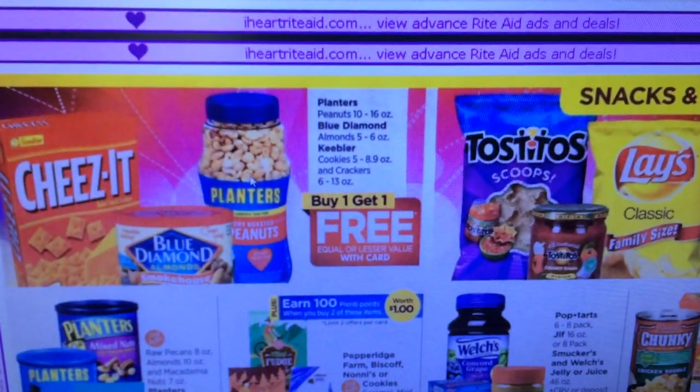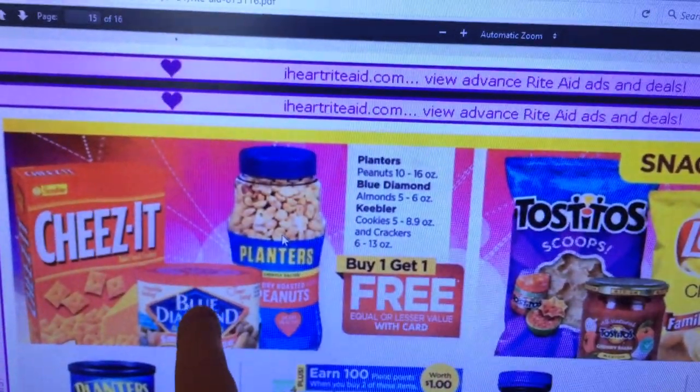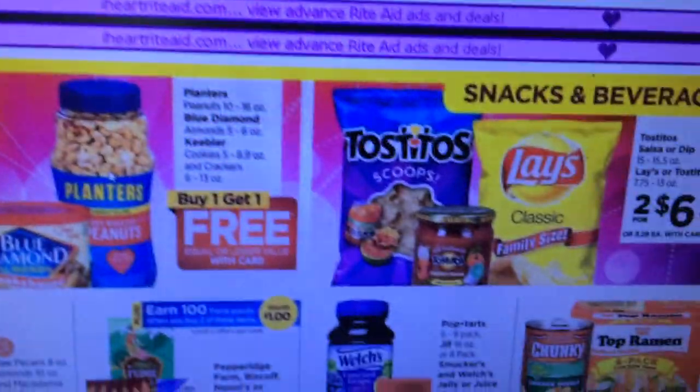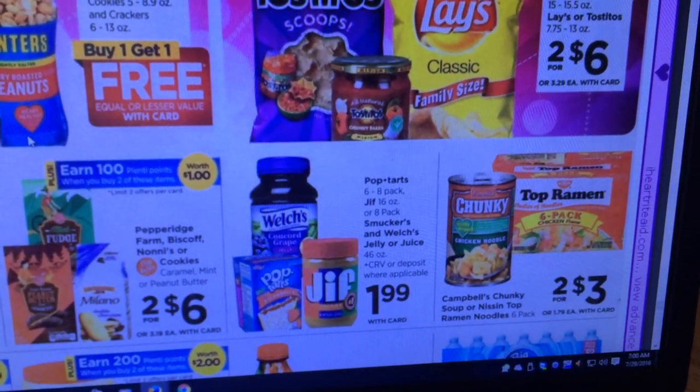Planters is buy one get one free. There were coupons for Blue Diamond and Planters on coupons.com if that interests you. Lay's and Tostitos and the sauce are two for $6.